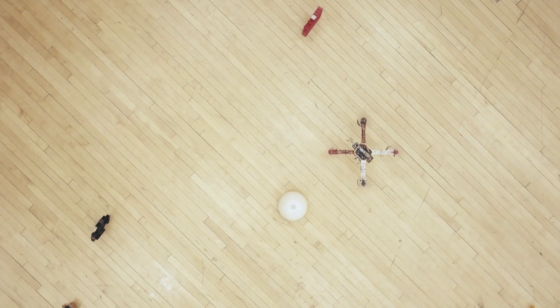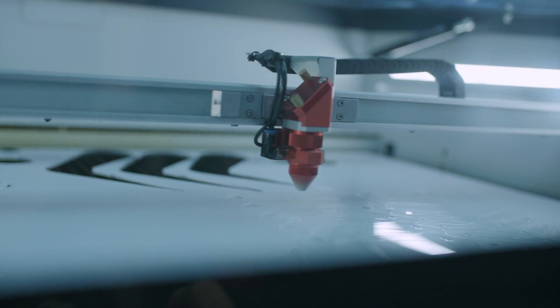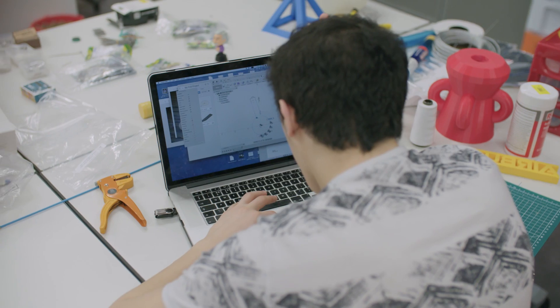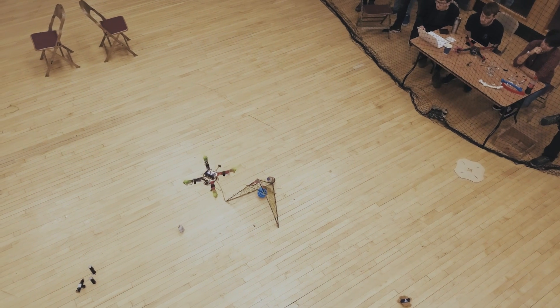What I'm currently doing — laser cutting parts for the opening system — is all about rapid prototyping: quickly drawing up a sketch on the computer, printing it out, seeing if it works, and if it doesn't, just modifying it slightly and giving it another go.